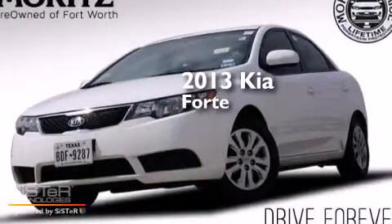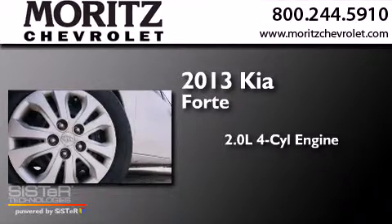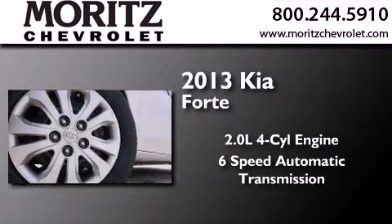This is a 2013 Kia Forte. It has a 2.0-liter 4-cylinder engine and a 6-speed automatic transmission.